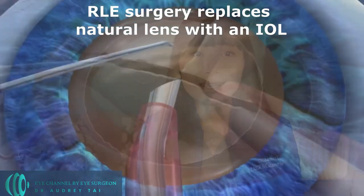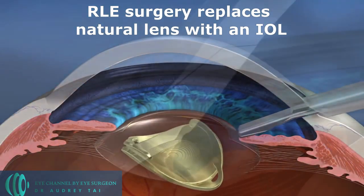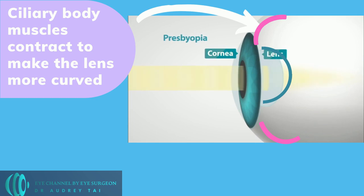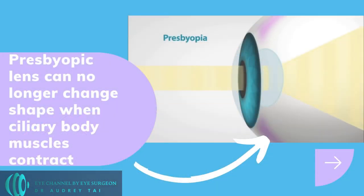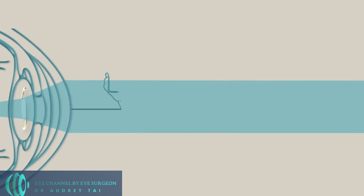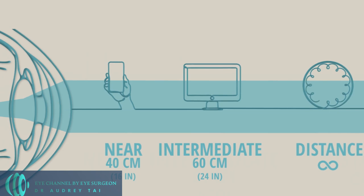So how does RLE surgery work? RLE surgery corrects presbyopia by replacing the stiff and aging natural lens in our eyes with an advanced intraocular lens implant, or IOL. When we're young, we're able to see objects at different distances due to the flexibility of our natural lens. Our natural lens becomes more curved when the eye muscles — called ciliary body muscles — contract, and our eyes become more nearsighted, which enables us to see objects that are close to us clearly. In our early 40s, our lenses gradually lose their flexibility and no longer change shape as our eye muscles contract, causing presbyopia. Although there is no currently available treatment to restore the elasticity of our natural lens, refractive lens exchange surgery treats presbyopia by removing the rigid lens and replacing it with an advanced IOL, to give us a clearer range of vision, including distance, intermediate, and near vision.